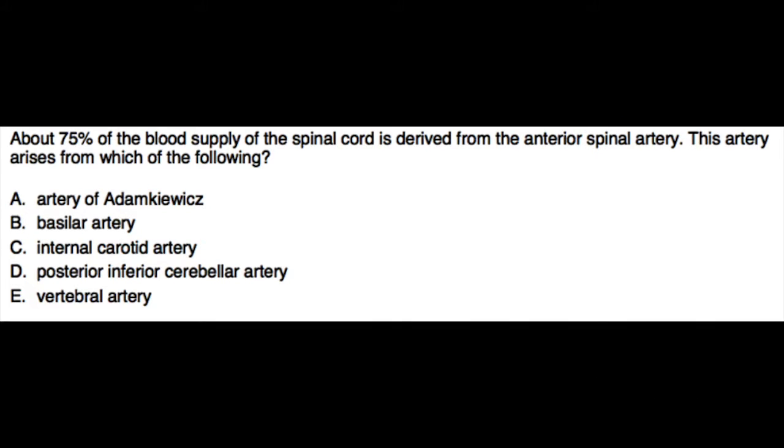This question reads: about 75% of the blood supply of the spinal cord is derived from the anterior spinal artery. This artery arises from which of the following? You can pause the video, answer the question, and come back for the correct answer and explanation.